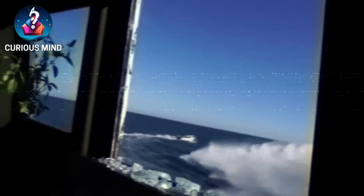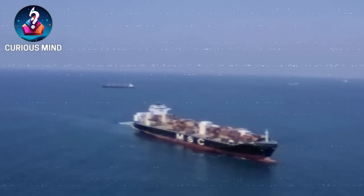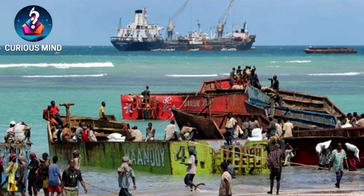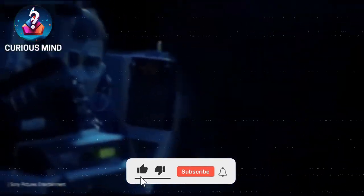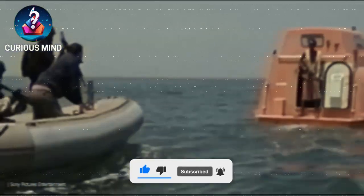One such system is the water cannon. This method has been used for years to prevent pirates from approaching the ship. The water cannon emits a strong jet of water, powerful enough to flood or divert pirate boats. Even if they manage to get close to the ship, the forceful water flow makes it challenging for them to board. The effectiveness of the water cannon in combating piracy has been further enhanced.